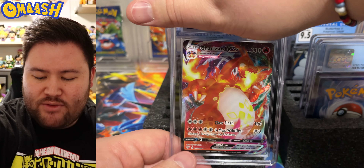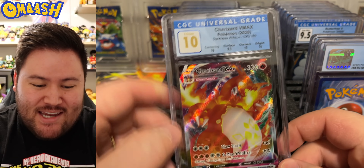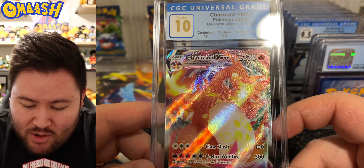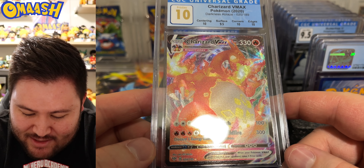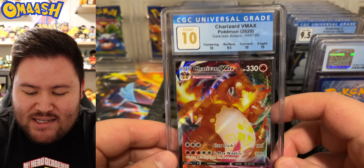Charizard VMAX from Darkness Ablaze. Love this card. Pristine 10 with the Charizard VMAX — 0.5 away on the surface. Somewhere on this bad boy we have the tiniest little nick. Seriously, 0.5 from perfect. That is a steal, my friend. Congrats, pristine 10.